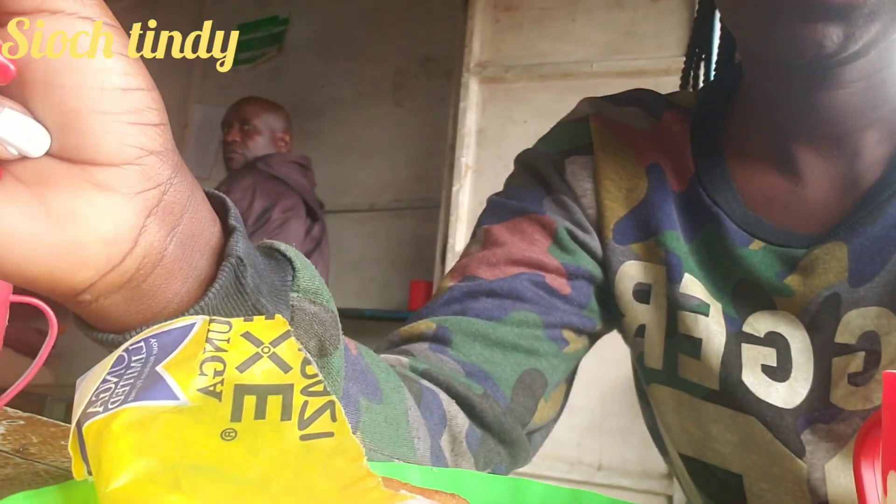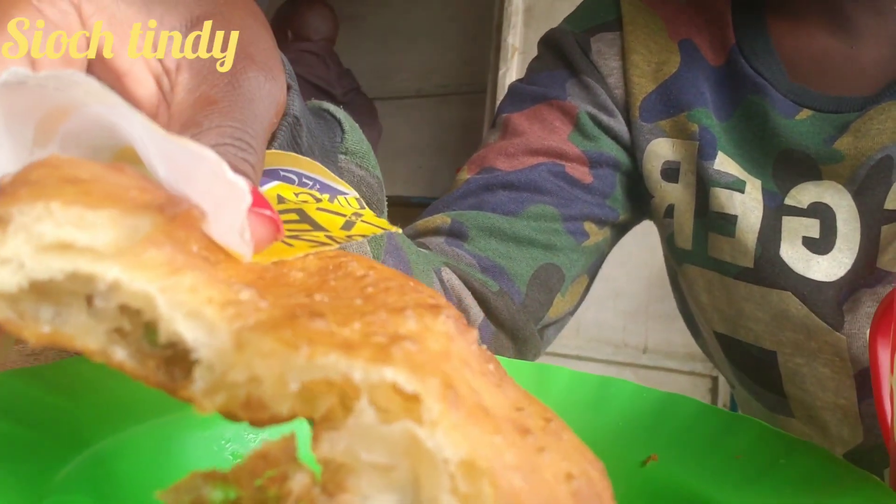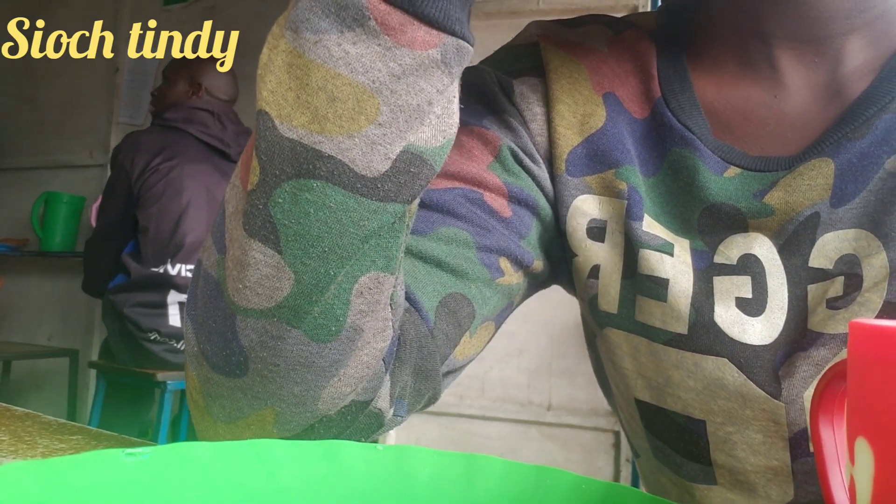I'm telling you guys, street-made food slaps differently. Not me sipping my tea till the very last drop! I'm a foodie though.